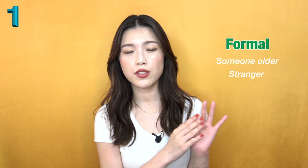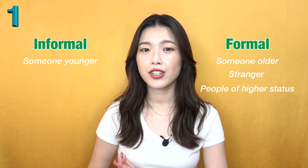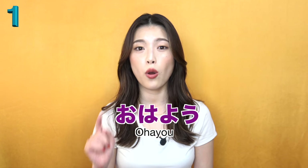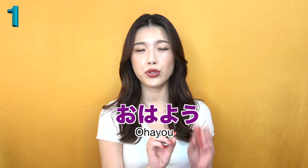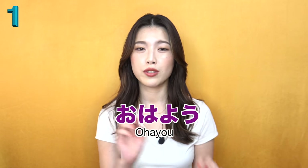Formal speech is used when we speak to someone older, a stranger, and people of higher status. And informal speech is used with someone younger, friends, and family members. Now, back to the phrase. If you read hiragana, there's Ohayou. But we never pronounce it like Ohayou - it's more like Ohayou. When O and U are next to each other in this order, it's more like Oh-oh. So Ohayou. Same for the formal: Ohayou gozaimasu, not Ohayou gozaimasu.